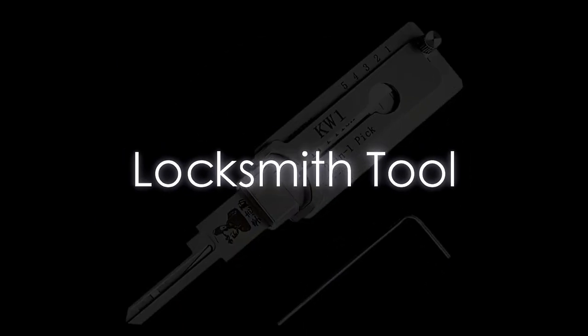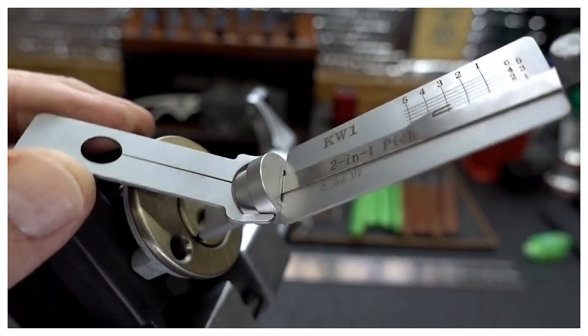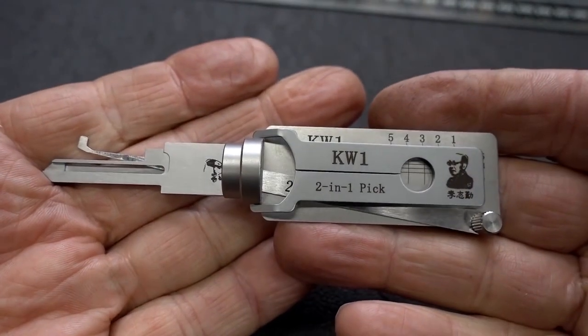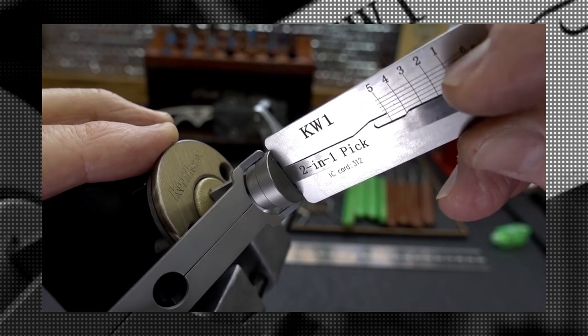Locksmith Tool. In the world of espionage, this locksmith tool is a game-changer. It's not just a tool — it's a spy gadget that can open doors both literally and figuratively. With its precision reading and opening, you can decode and create a new key with a cutter tool. It's like having a master key to any lock, making it an invaluable asset for any spy.